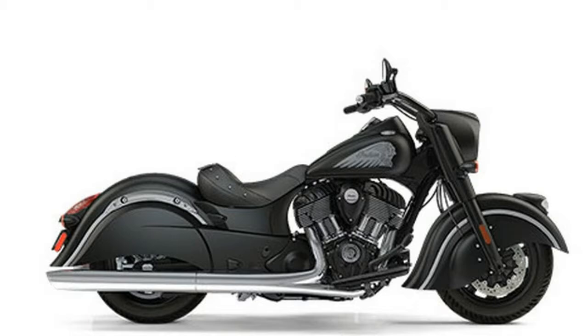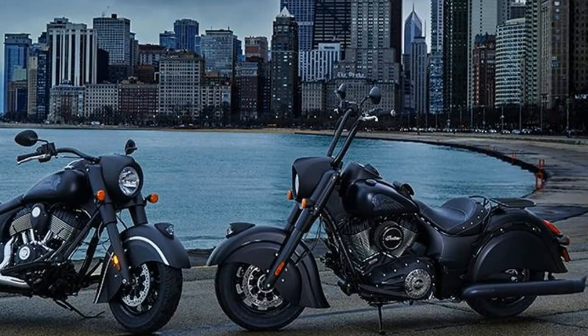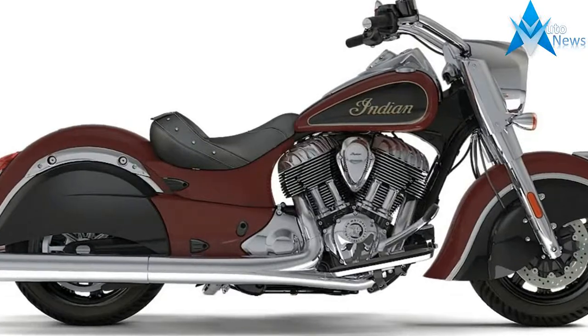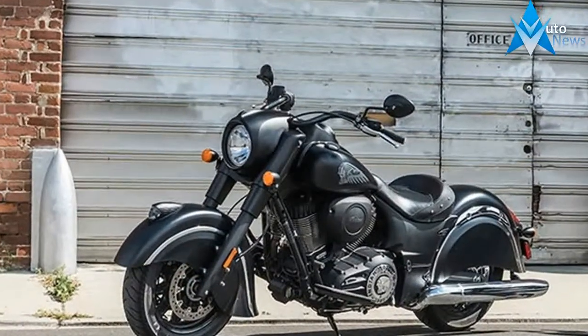Accessories include even more black, including exhaust systems, highway bars, trim, and a passenger seat and pegs, as well as more touring-friendly items such as leather saddlebags and a backrest slash cargo rack. All it takes to announce your arrival is an authoritative twist of the throttle.